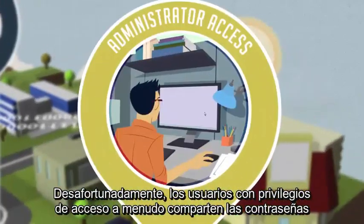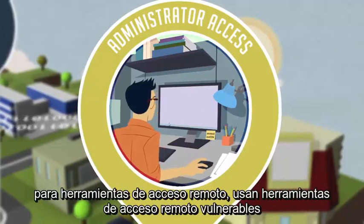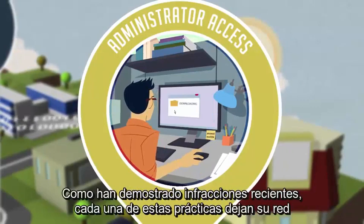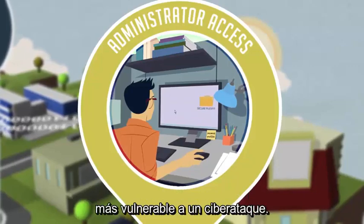Unfortunately, users with access to privileged accounts often share passwords for remote access tools, use remote tools with known vulnerabilities, or compromise firewall settings to enable remote connections. As recent breaches have shown, each of these practices makes your network more vulnerable to a cyber attack.